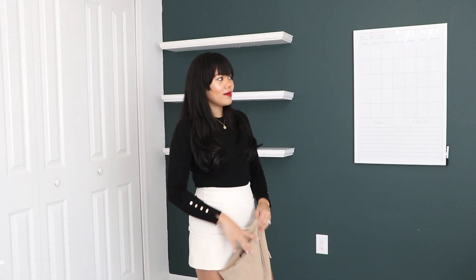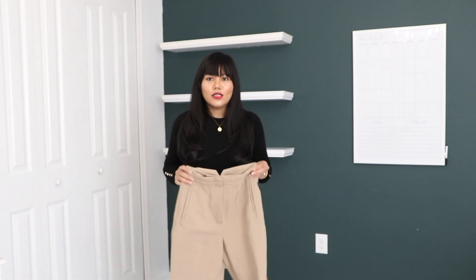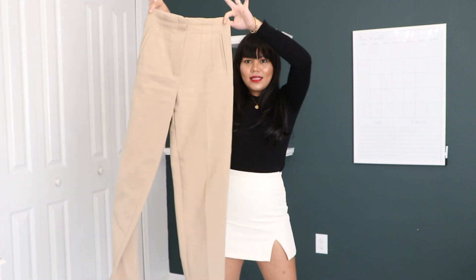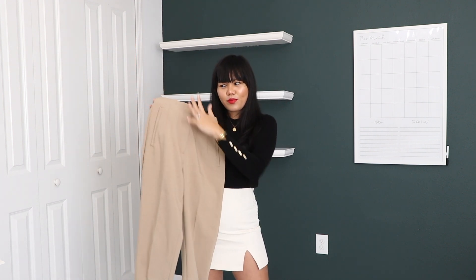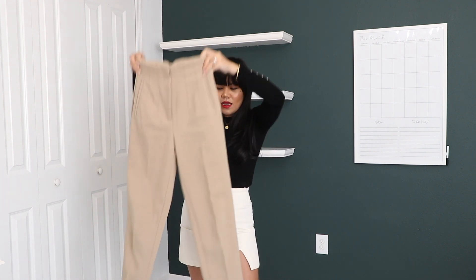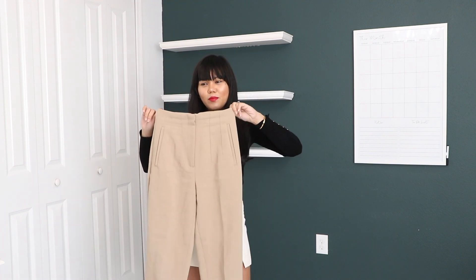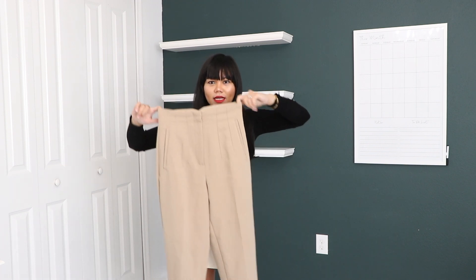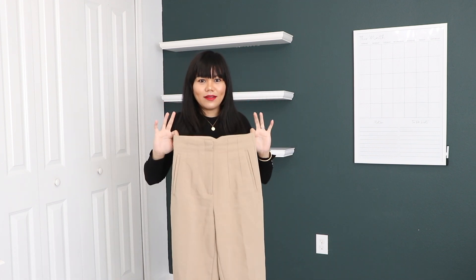So the first thing I'm gonna show you — excuse my background, it's so empty right now, I'm working on my office — is this high-waisted trouser in a tan-brown shade. I love this particular one. I also have this in a beige shade, but this one is my favorite. It goes with everything. Perfect for fall and winter.